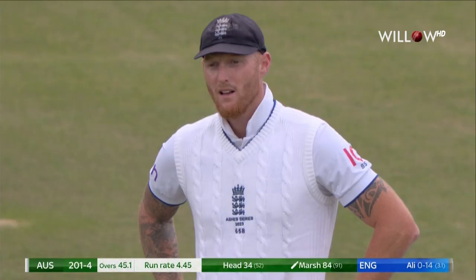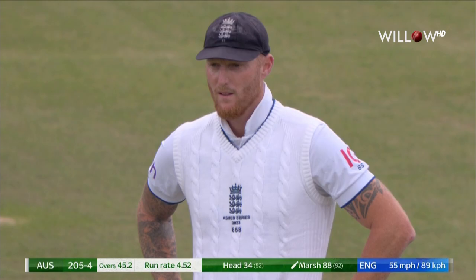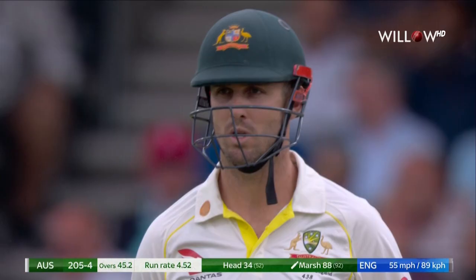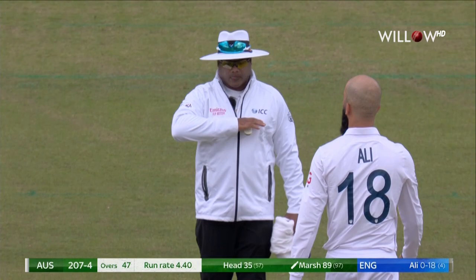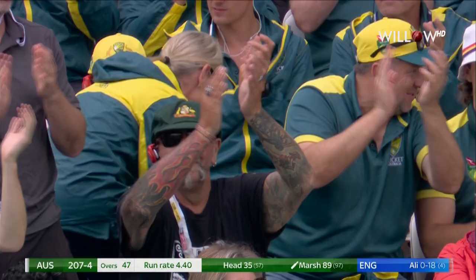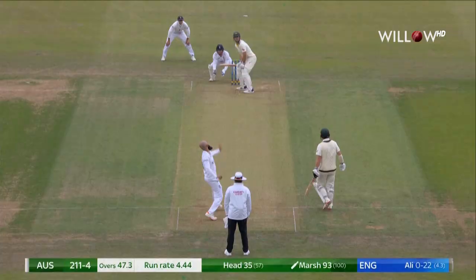He was a long way in front of his stumps. Had he missed it, he might have been in trouble. As it is, he didn't — another boundary. Now then, Captain Stokes. Up and over — just the power of the man. Didn't quite middle it, and that's probably thankful for the crowd on the top tier.